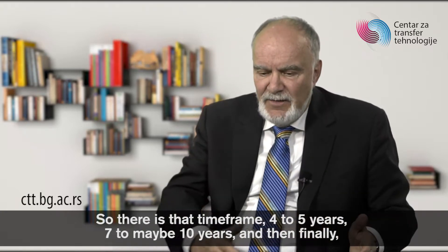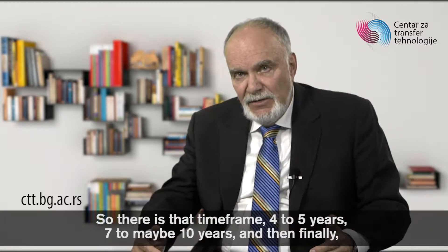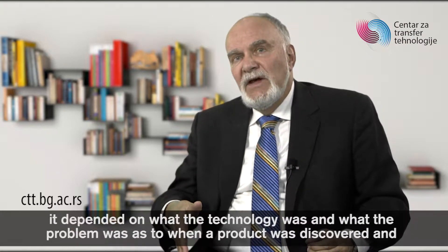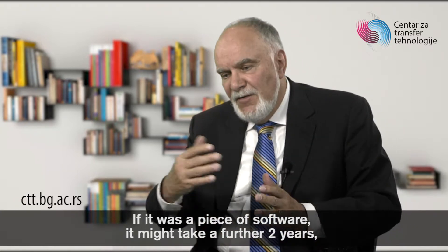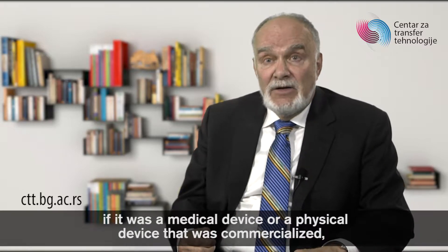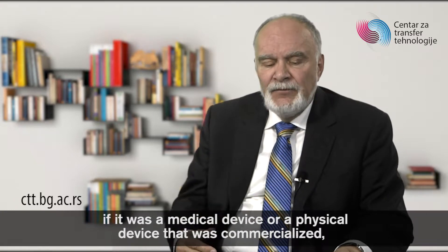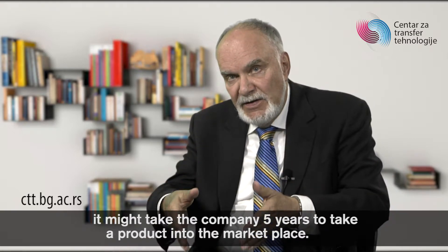So there's that time frame: four or five years, seven to maybe ten years, and then finally it depended on what the technology was and what the problem was as to when a product was discovered and taken into the marketplace. If it was a piece of software, it might take a further two years. If it was a medical device or a physical device that was commercialized, it might take the company five years to take a product into the marketplace.